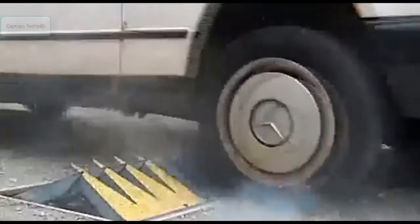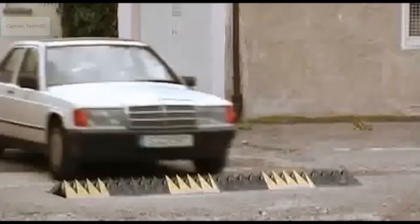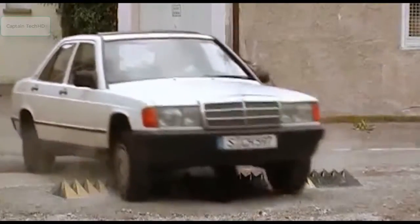Though it only targets the tires, this road-embedded deterrent definitely has a way of making its point clearly understood.